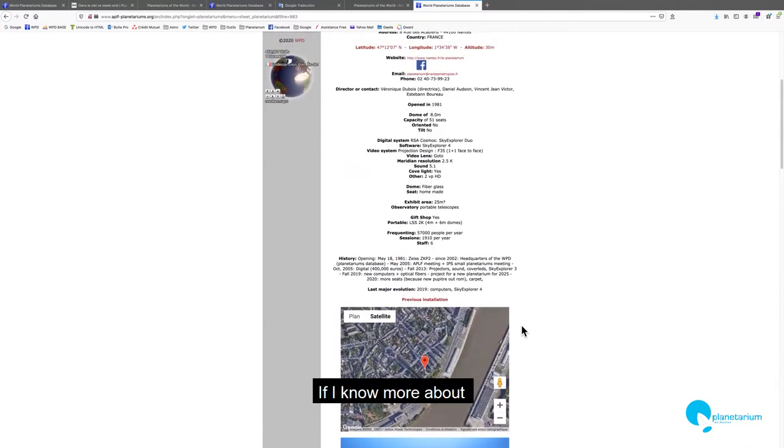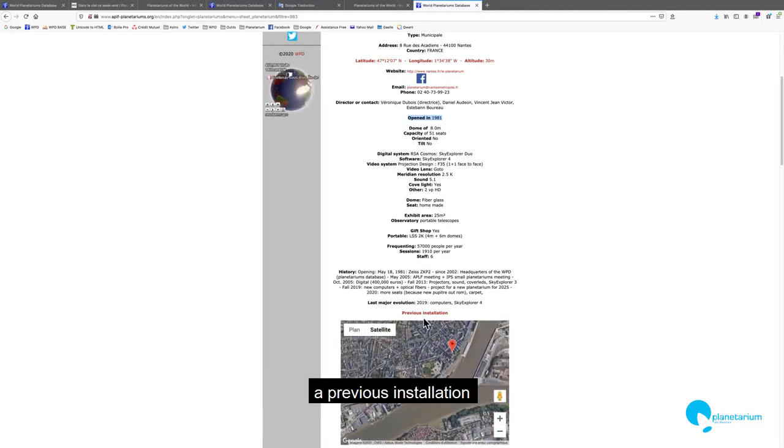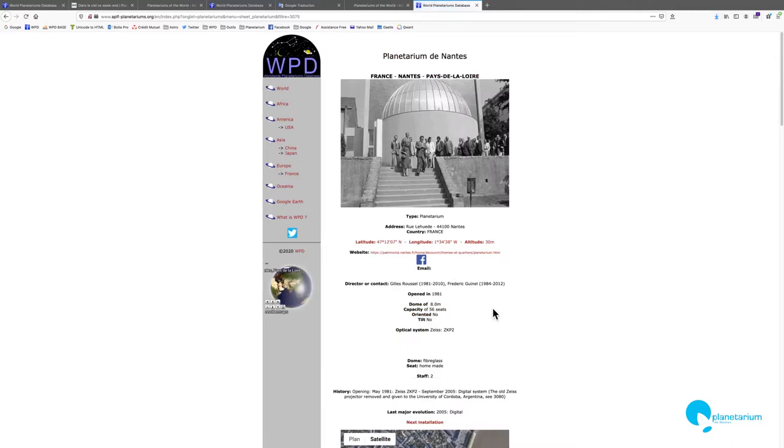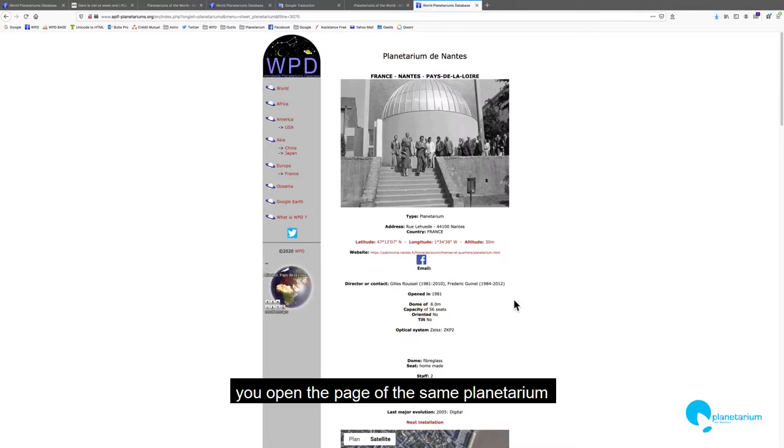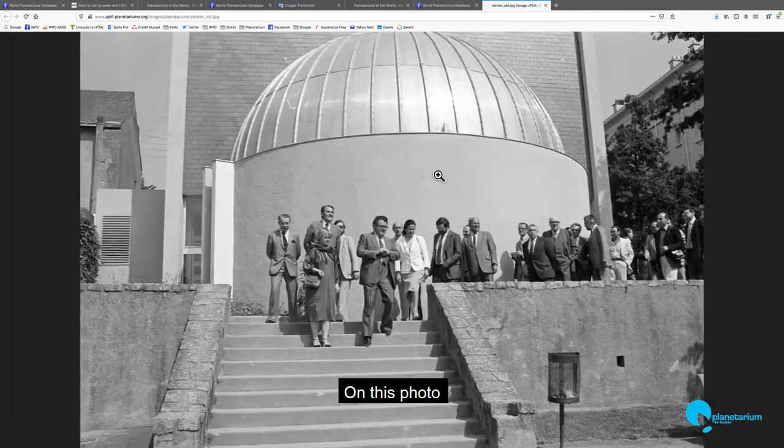And if I want to know more about this planetarium — at the beginning, in 1981 — often you can see just over the Google Maps window a previous installation. If you click on previous installation, you open another page with the same planetarium, the same place, same location, but at the beginning. On this photo, it's the day of inauguration in 1981.